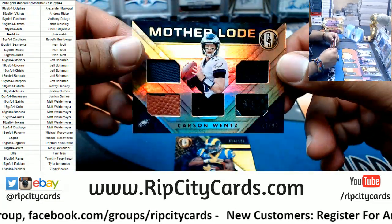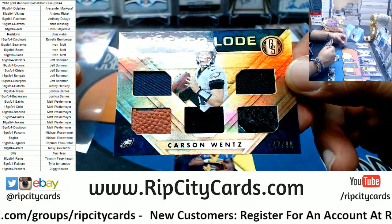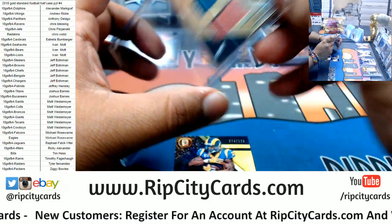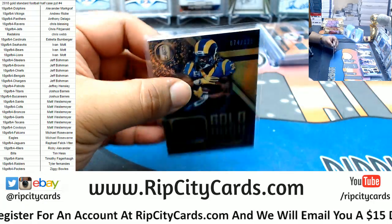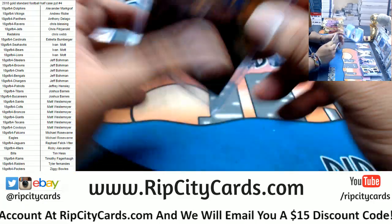For the Eagles to 99 — Carson Wentz, the mother load relic. To 125 Todd Gurley of the Rams, the patch. What about you, Chris — what is the nicest card you have in your collection?